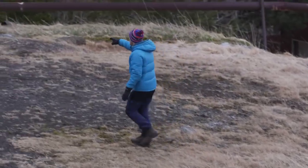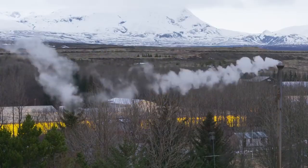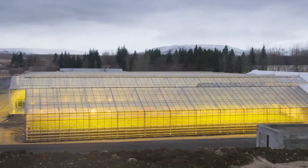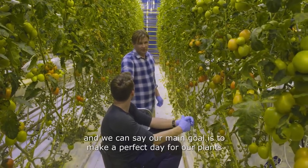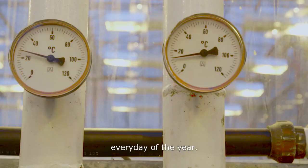That wasn't enough though, so they dug a borehole. This goes 400 metres down into the ground. The power of nature. So this place really is reliant on nature to exist. We try to do everything as natural as possible, and our main goal is to make a perfect day for our plants every day of the year.